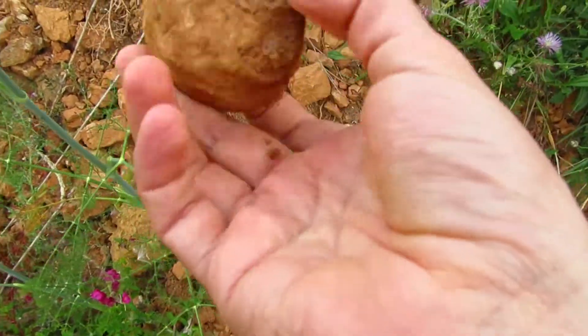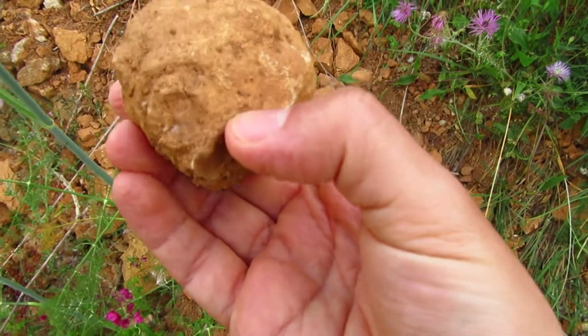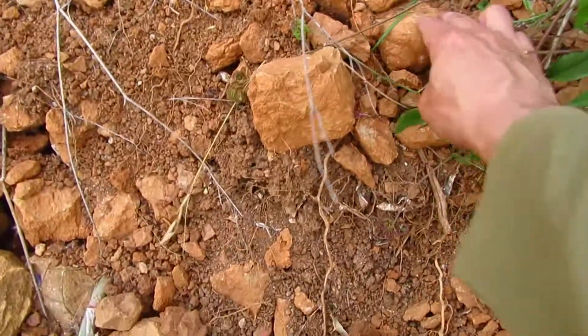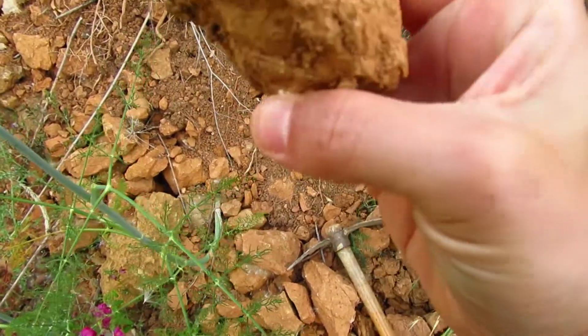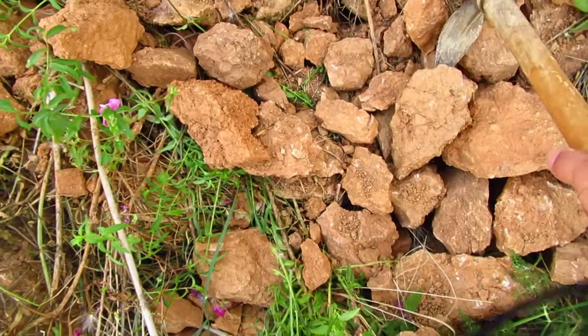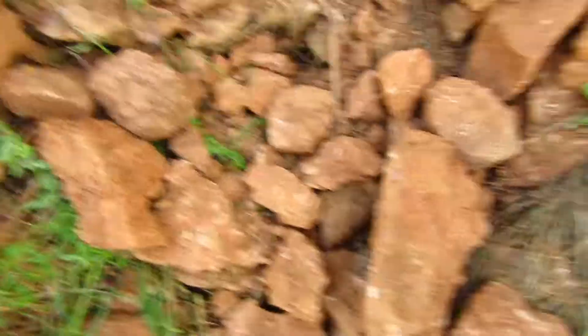I'm telling you guys, this spot is amazing. Out of so many places that I have been, this was the first place that I found with so many gastropods. There's another one over there. I don't know if these animals lived in communities or something, but this place was fully packed with this kind of fossil.